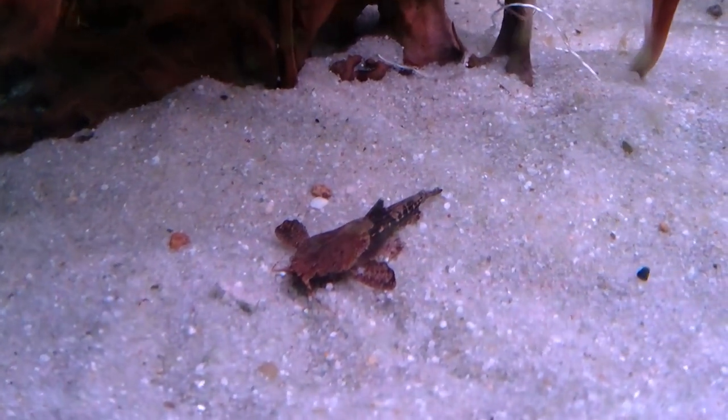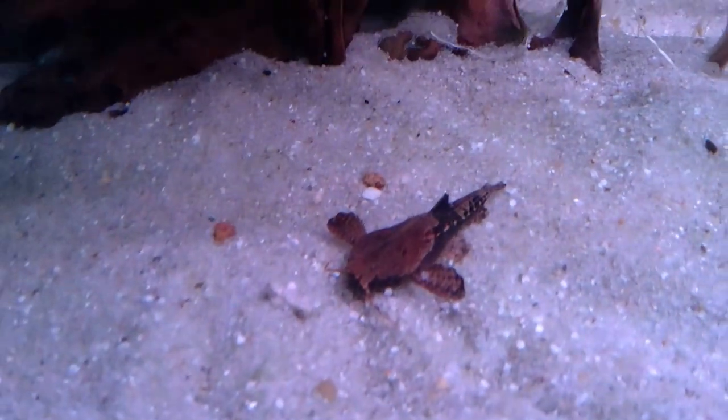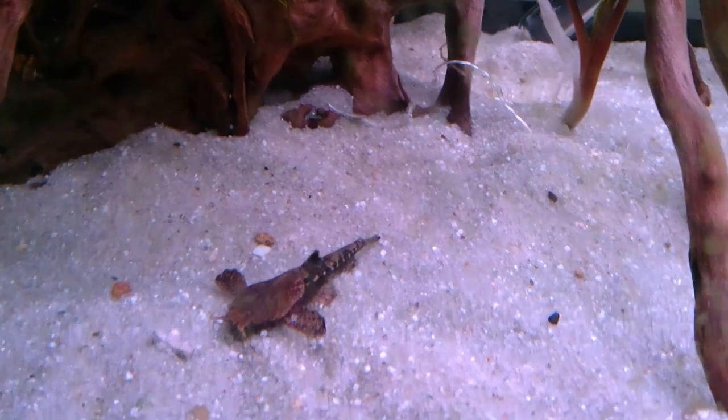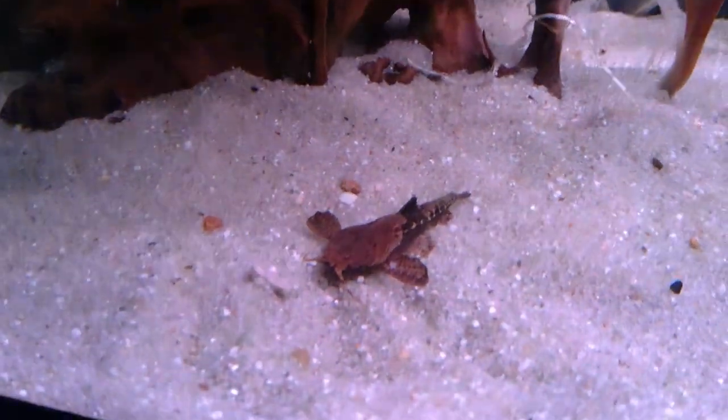They eat insects and larvae along the bottom of the river. They are soft water fish, but they can go up to pH 8, so they're not particularly fussy. They benefit from a sandy substrate and places to hide.